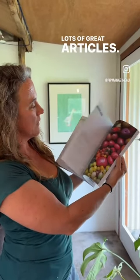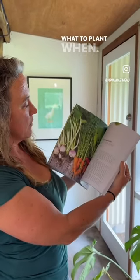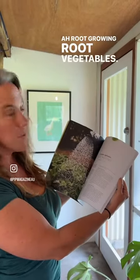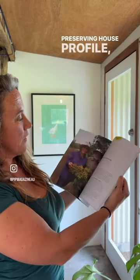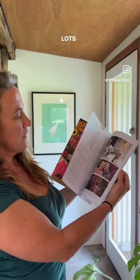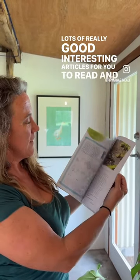We've got lots of great articles in here: seed saving for tomatoes, what to plant when, root bed growing, root vegetables, best way to water your garden, preserving, house profile, inspirational articles — just lots of really good, interesting articles to read and learn from.